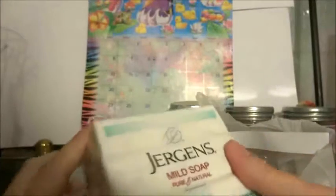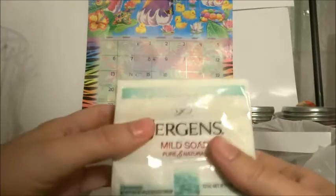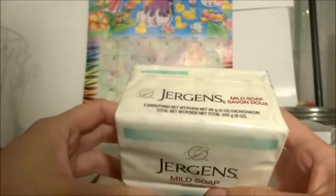And then I got these three bars of Jergens soap because I was planning on making some liquid soap. You can make one gallon of liquid soap with one bar of soap. I wanted to try that out — it was something I saw on Pinterest, so I thought that would be cool to do.